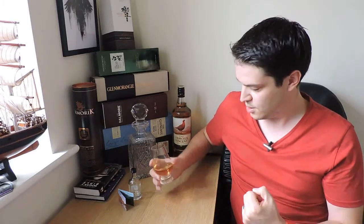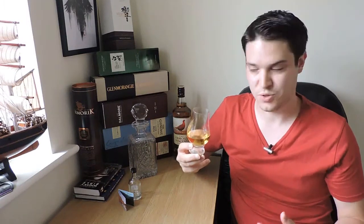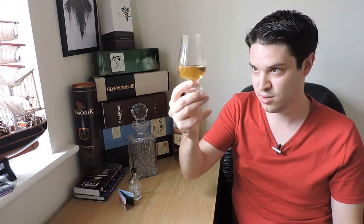In the meantime, let's crack on with the tasting. Eagle-eyed viewers will notice I've gone for a nosing glass today. I don't usually bother because I want these things to feel informal, but I've done it today so you guys can see the colour properly — and because one of my regulars told me I should. As you can see, it's quite light and quite golden.